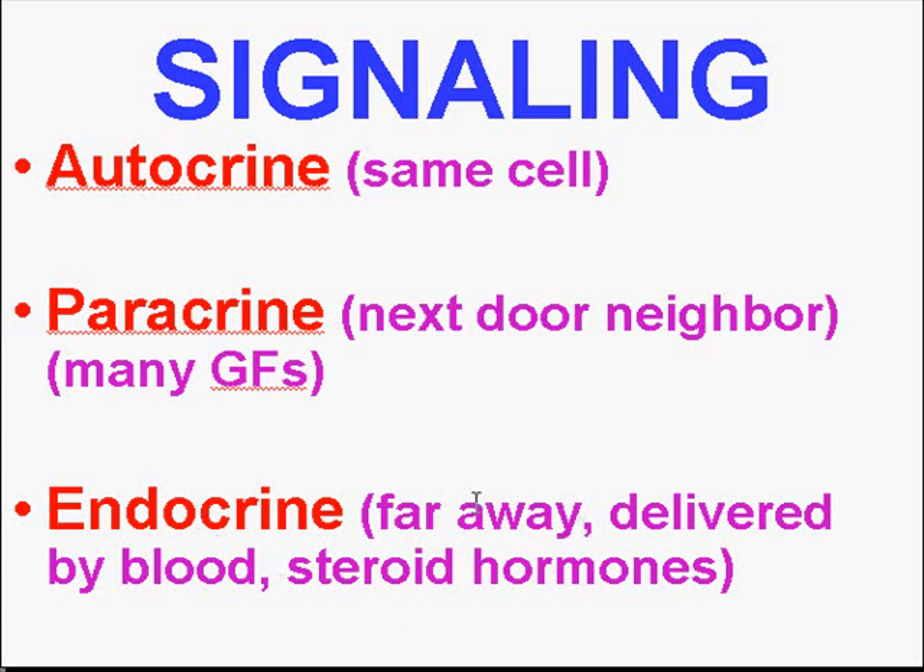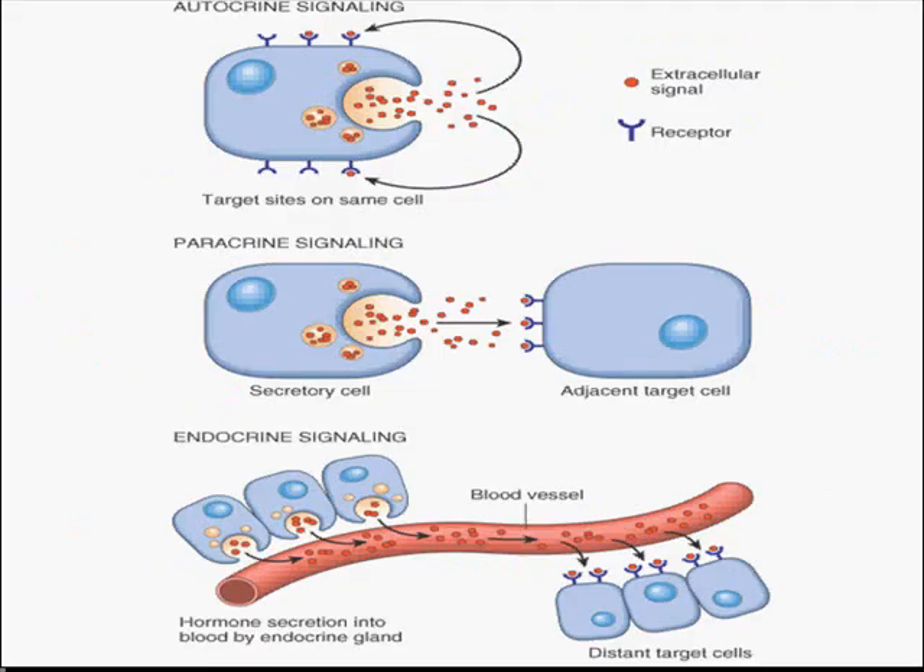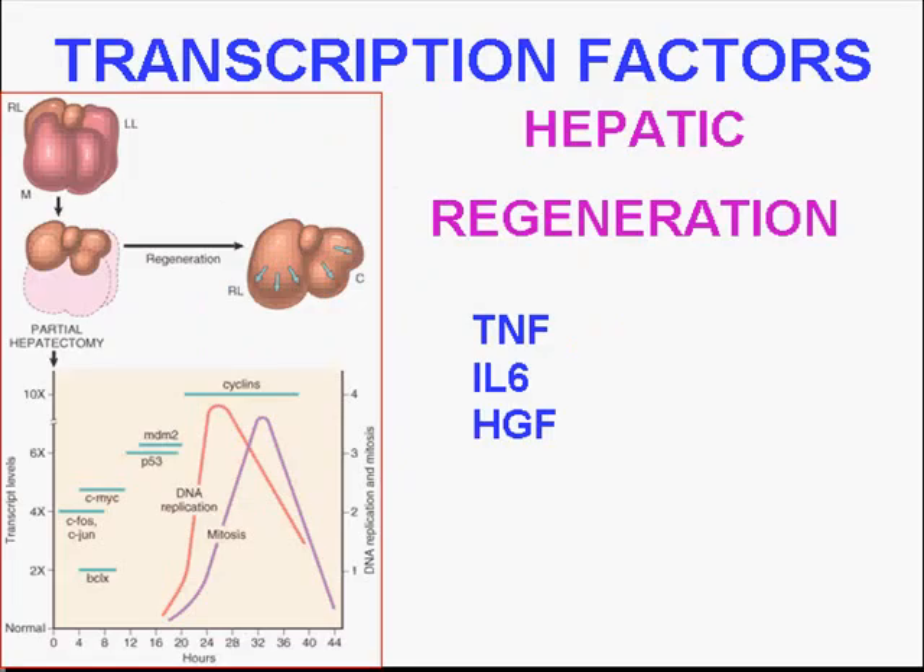Technically, if these are released in the blood and delivered far away or even back locally again, they would be called endocrine. Most growth factors are paracrine. A cell acting on a neighbor is paracrine, a cell acting on itself is autocrine, and a cell acting far away via blood vessel classically is endocrine. The growth factors work by causing transcription factors — we're now at the genetic nucleic acid level.